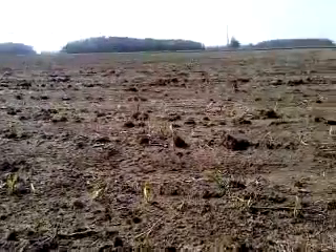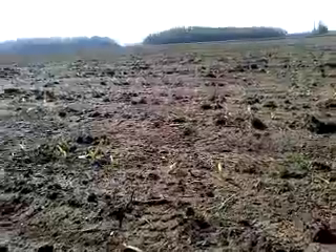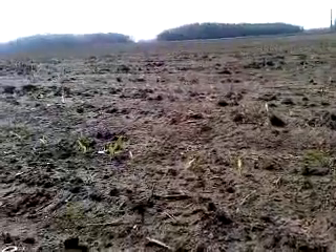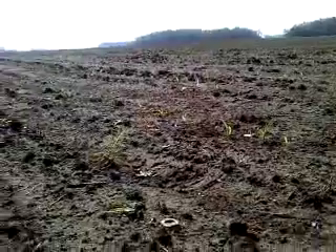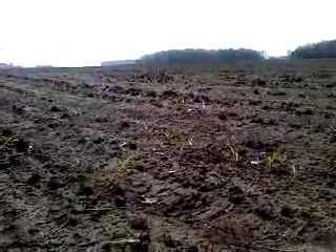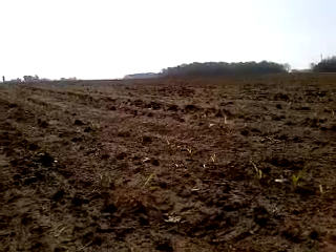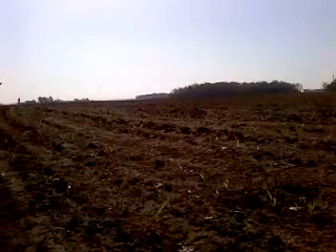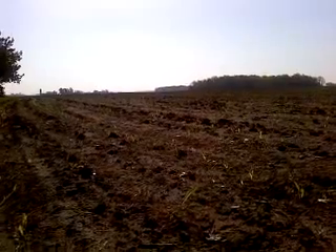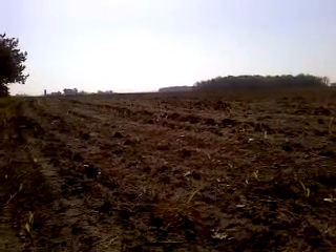The corn continued to advance well for a few more days, but then we went into a two-week cold spell and things slowed down considerably. There was still progress and root growth, but it kept getting colder and we had several hard freezes — culminating in a record-setting cold of 25.3 degrees on the morning of April 30th.